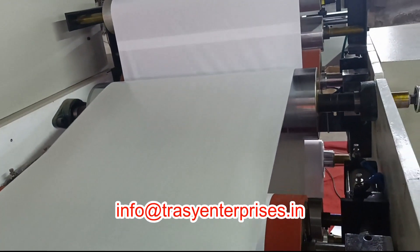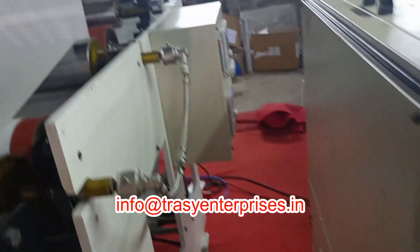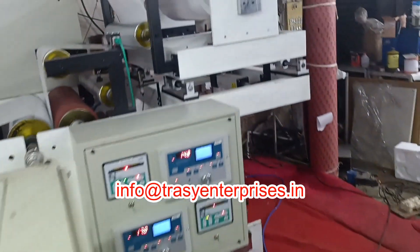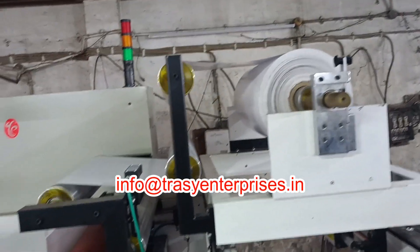This machine coats hot melt PSA on release liner and the PSA is transferred to thermal paper. This is a slot die hot melt coating machine which runs on PLC and gives high speed production.